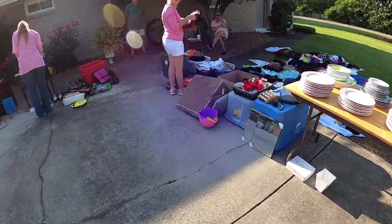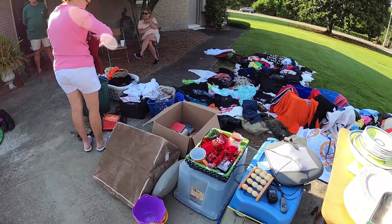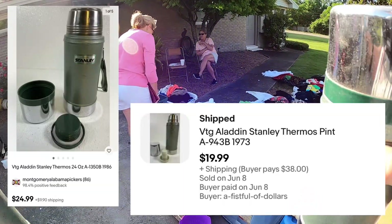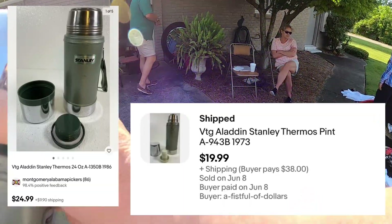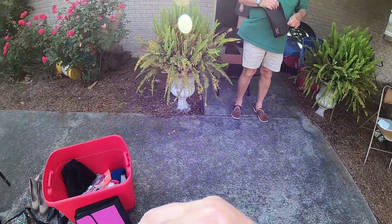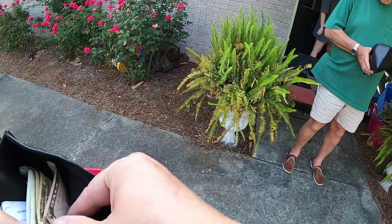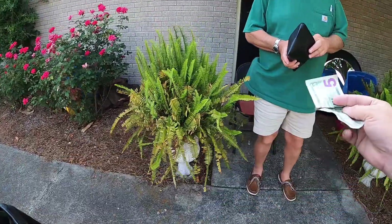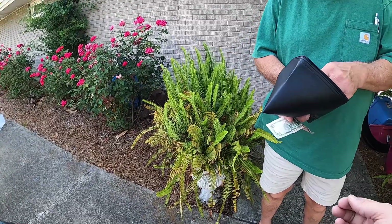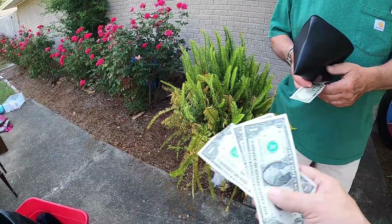What are you asking for the thermoses? Would you do them both for $2? Yes sir. Thank you, thank you.